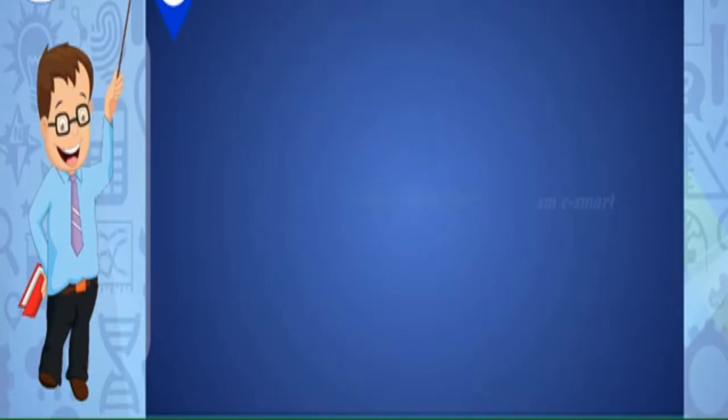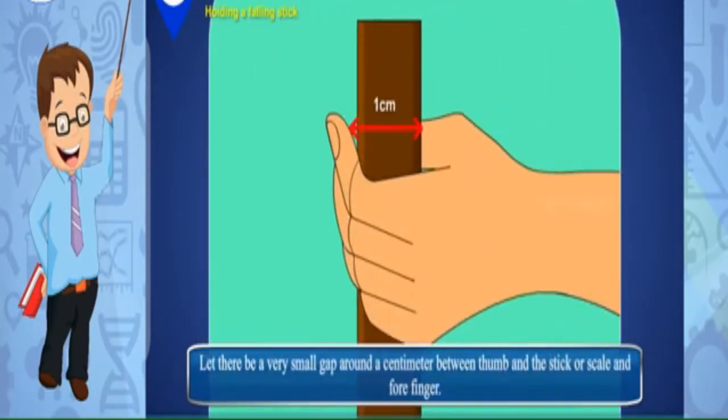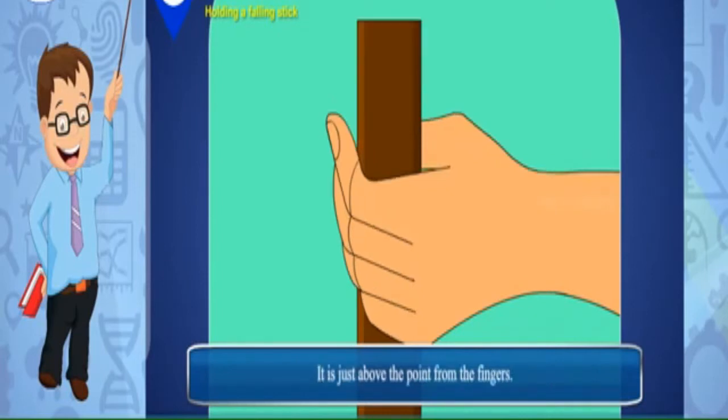Activity — holding a falling stick: take a long scale or stick at least around half a meter. Keep your fingers in the holding position as shown. Hold the stick or scale near the end and let the other end be suspended between your fingers, leaving a very small gap of around a centimeter between your thumb and the stick. Could you hold it exactly at the point where it was suspended between your fingers?